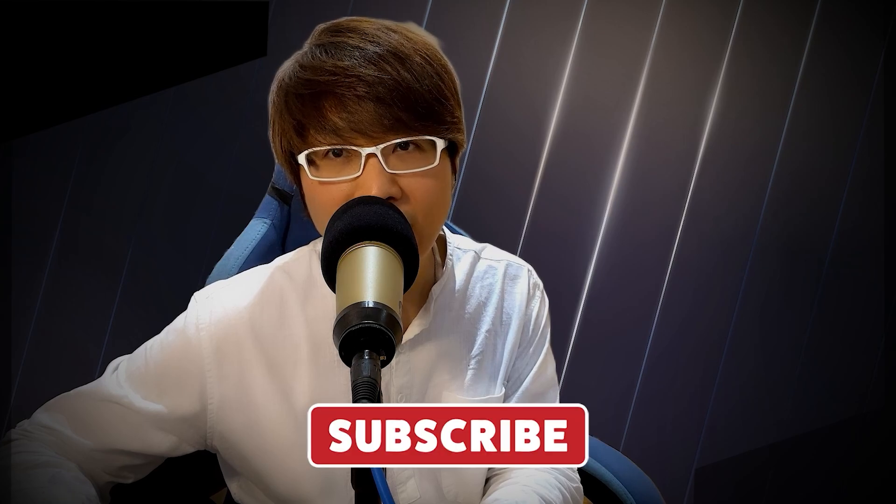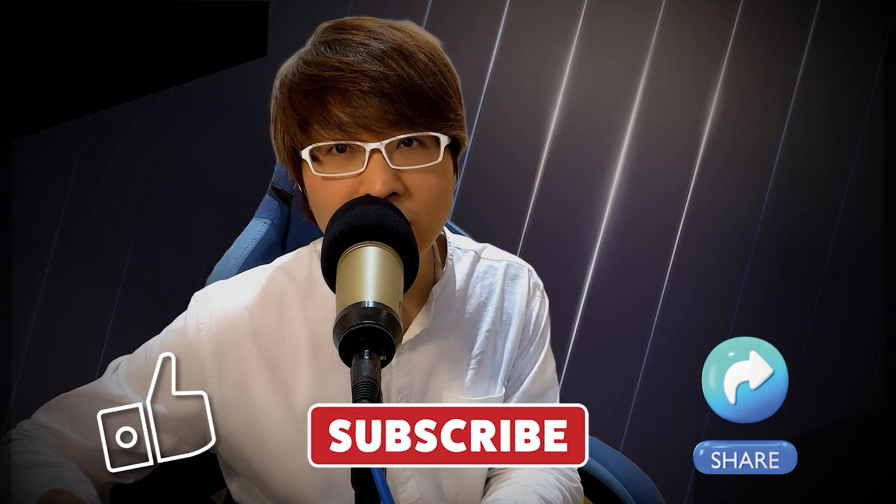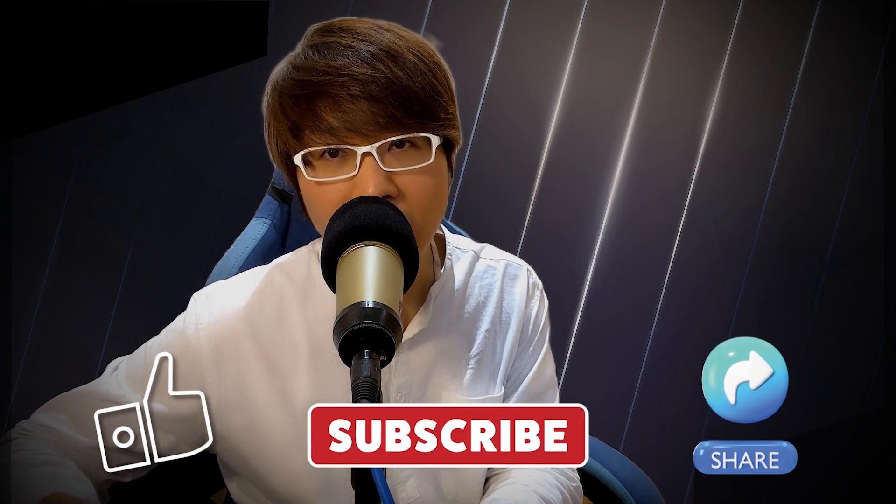Before we dive in, if you're enjoying the content so far, please hit that subscribe button, give this video a thumbs up, and share it with others who might find it helpful. Don't forget to leave a comment below — I'd love to hear which software you're using or thinking about trying out. And if you stick around till the end, I'll share my own 3D pipeline that ties everything together in a super smooth workflow. So let's get started.